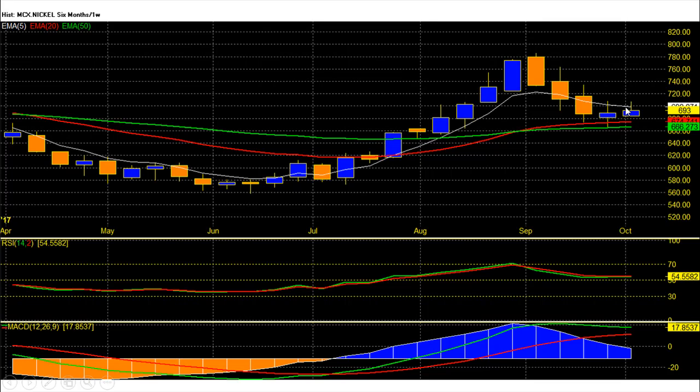MCX Nickel weekly chart price trend is still bullish and now momentum is building towards the long side on fresh buying on lower levels. On the weekly chart, nickel future is trading just below the 5-week average of 700 rupee, and on the downside 674 is the 20-week average and 666 is the 50-week average level and major long-term support zones.